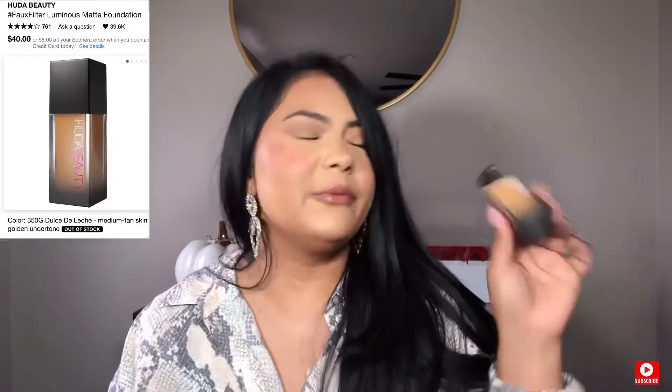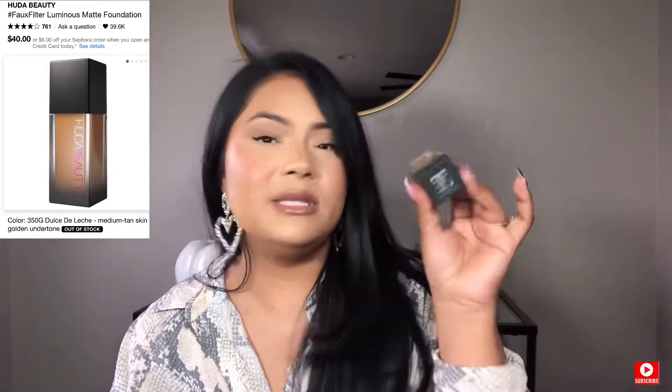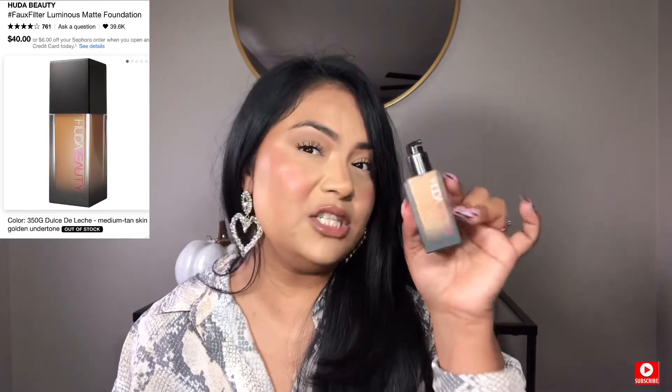This one has become one of my favorite ones just because of the lightweight feel and it stays on you all day. But my real love is this one — if you watch my channel, you already know this one is it. This is the Huda Beauty in Dulce de Leche, shade 350G. Perfect color, beautiful, everything. I love this foundation. I won't ever change it, and I'm going to buy two or three just so I can have backups. I never want to run out of this foundation.